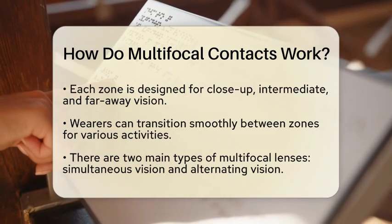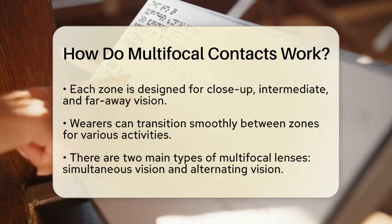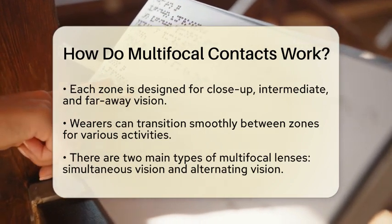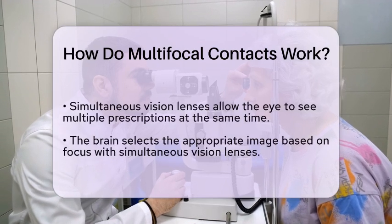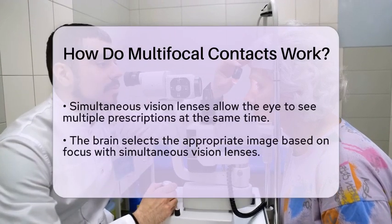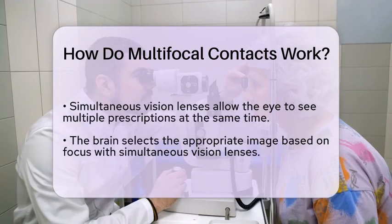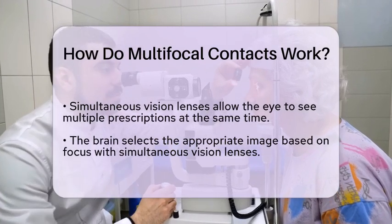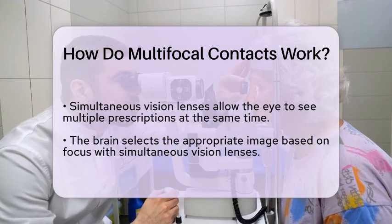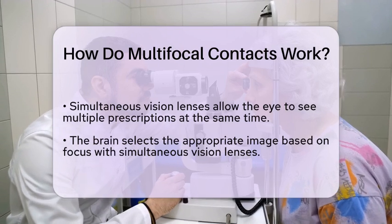There are two main types of multifocal contact lenses: simultaneous vision and alternating vision. Simultaneous vision lenses allow the wearer to see multiple prescriptions at once, and the brain then selects the appropriate image based on what the wearer is focusing on. In contrast, alternating vision lenses have a more defined separation between the zones, often requiring the wearer to look through a specific part of the lens to see clearly at a certain distance.